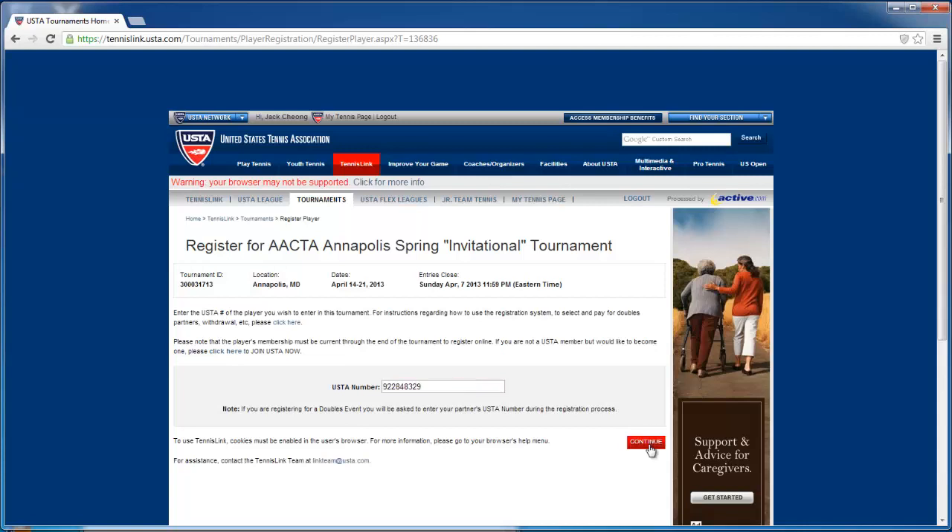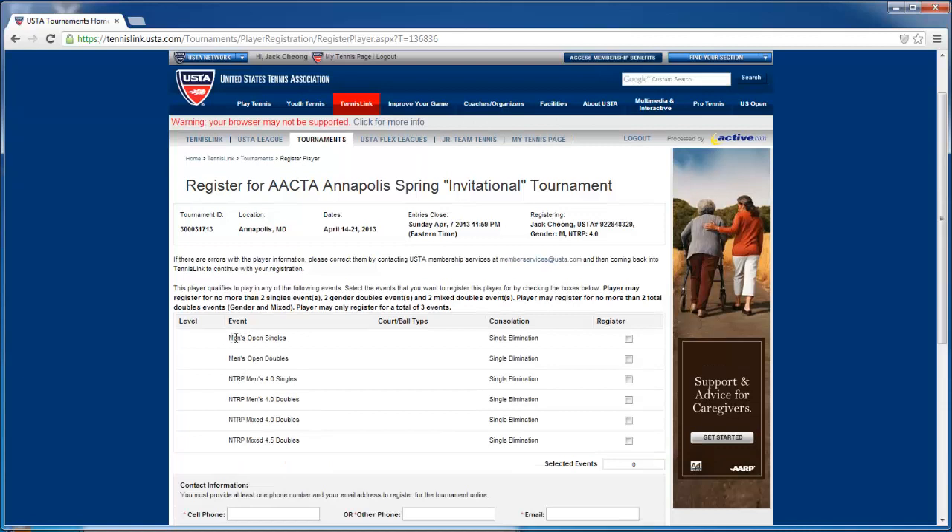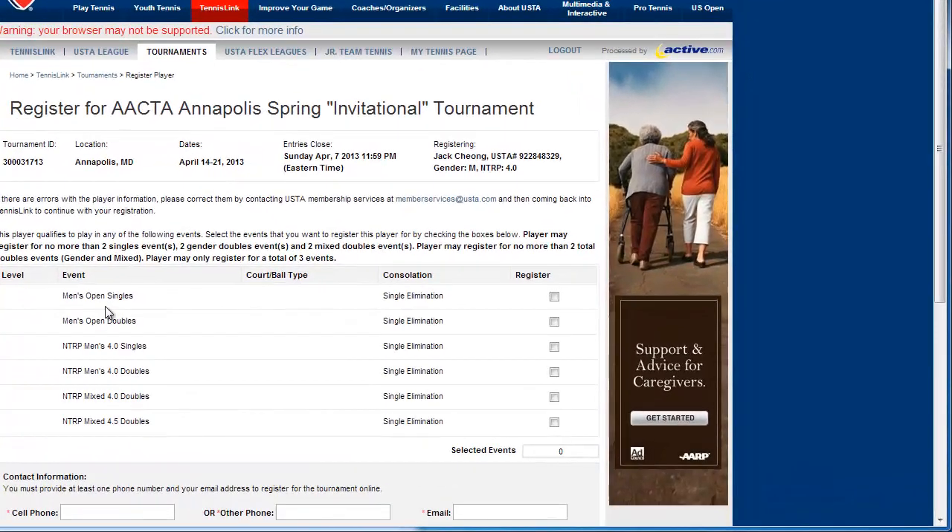When you put in your USTA number and click Continue, it'll show you the eligible events you can play in. Here I can play men's open, open doubles, singles, doubles, mixed doubles, et cetera. You can play at your NTRP level or above — so that means I can play 4.0, 4.5, or open, but I can't play 3.5.